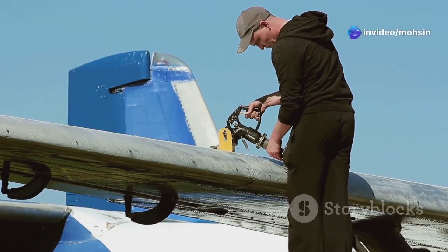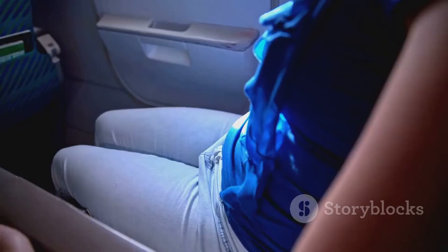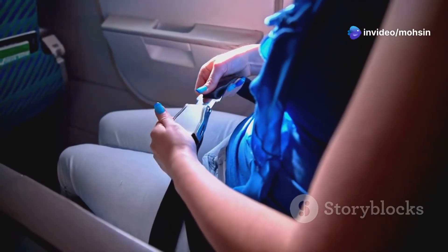This isn't just for convenience — it's a carefully engineered solution, optimizing for safety, efficiency, and performance. So buckle up as we delve into the fascinating world of aviation fuel storage.